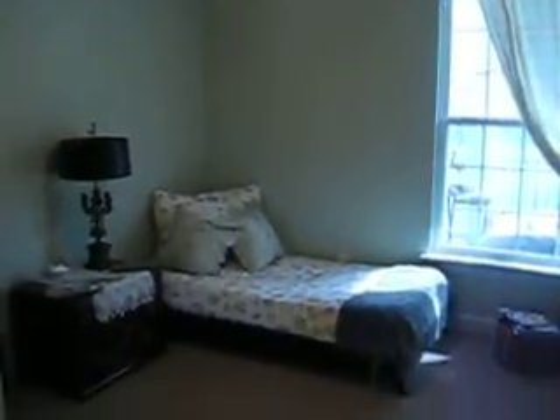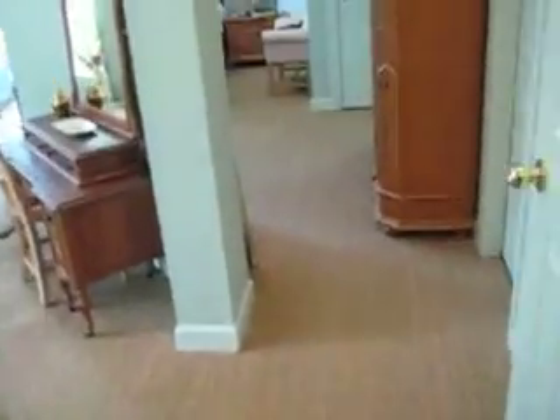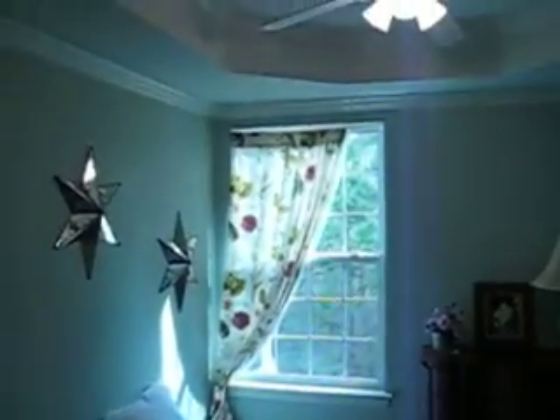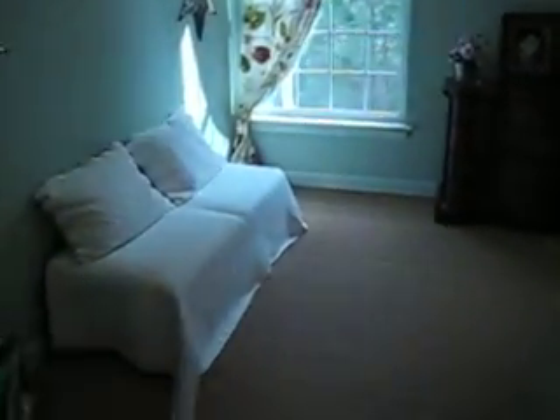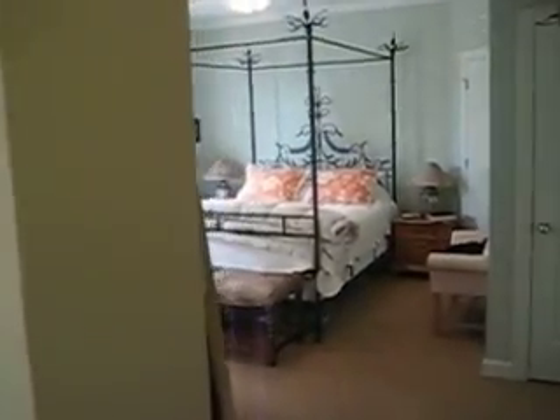I think that's linoleum floors there, and then this is a full bedroom here. Now this could be a third bedroom, but they've got it as a sitting area that goes into the master.